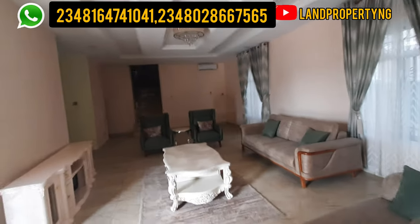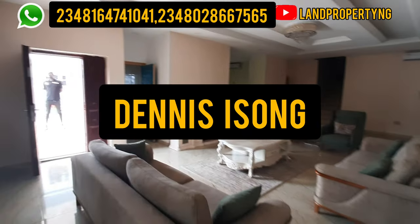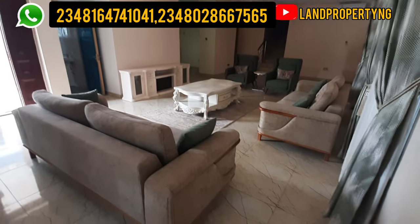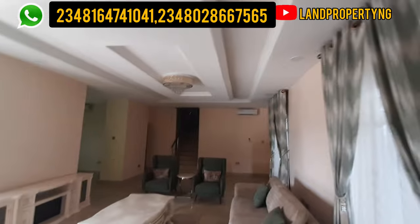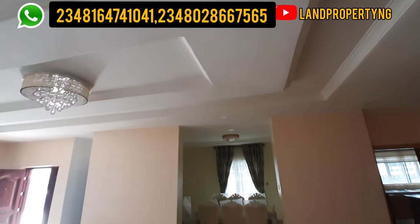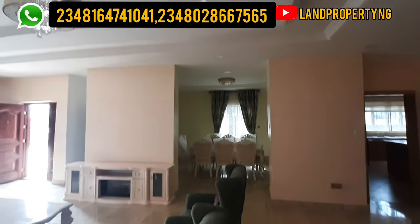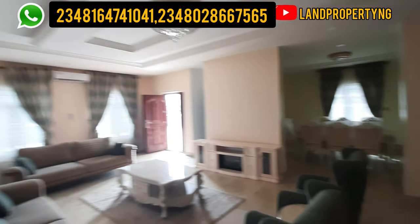Welcome to my channel. My name is Dennis Isson, and what I do is give you properties that have the potential of appreciating very fast. Right here, I'm in Amen Estate Phase 2, and I want to show you the 4-bedroom fully detached duplex.